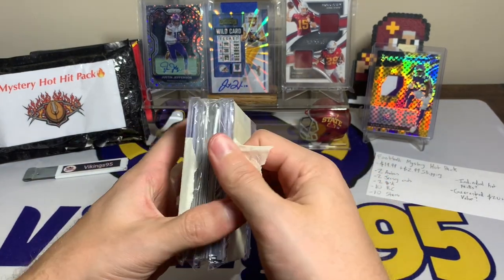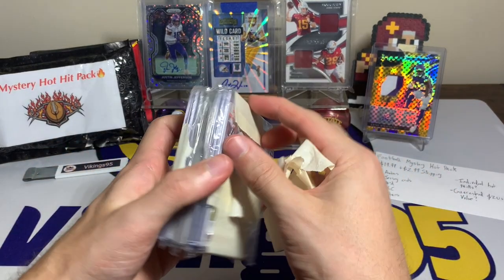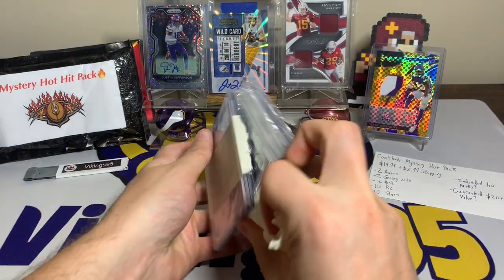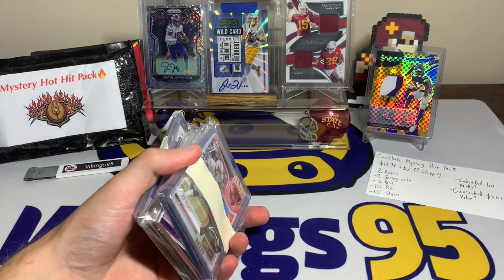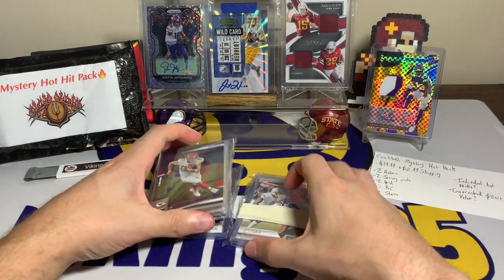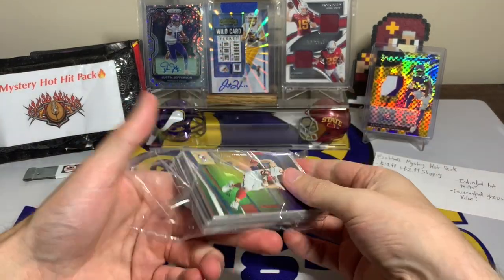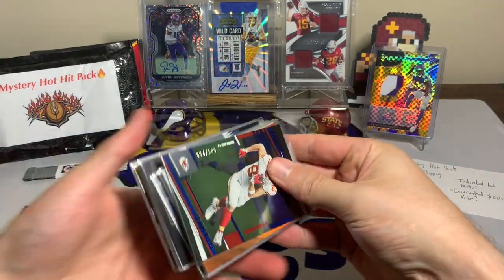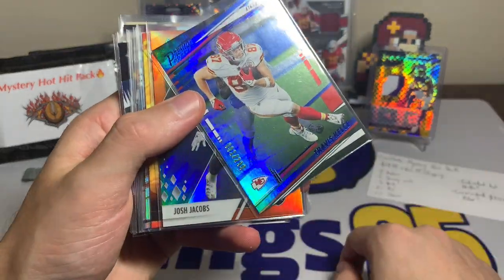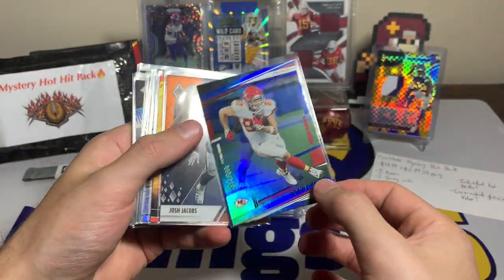Mystery Hot Hit Pack — that might have been loud; I don't know if that was loud on the video, but it was loud where I'm at. We're slowly getting this open with all this tape on it. Okay, there we go, got it off. Looks like we can see a couple of the hits, and then this is going to be the non-hits I would assume. Right on the top we have a Travis Kelce numbered out of 299 — not bad, one of the top titans in the league. Actually it's first on print — that's kind of cool, one out of 299 for the Travis Kelce, that's sweet.